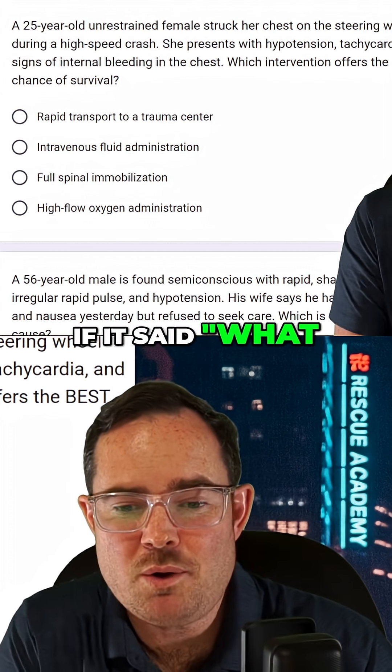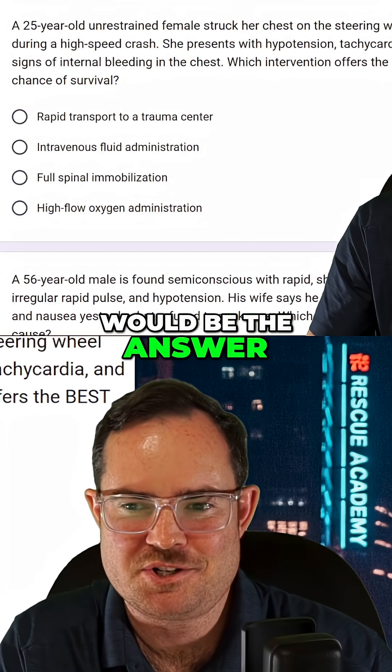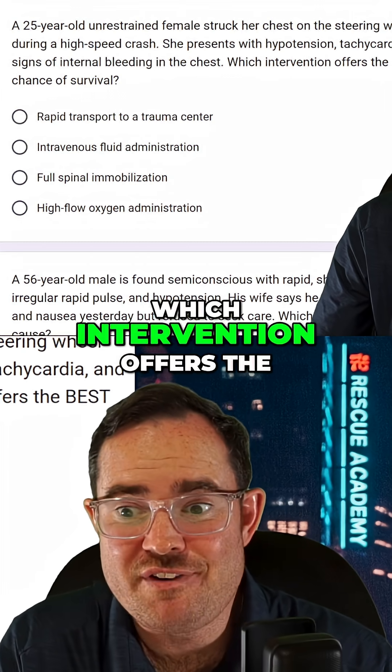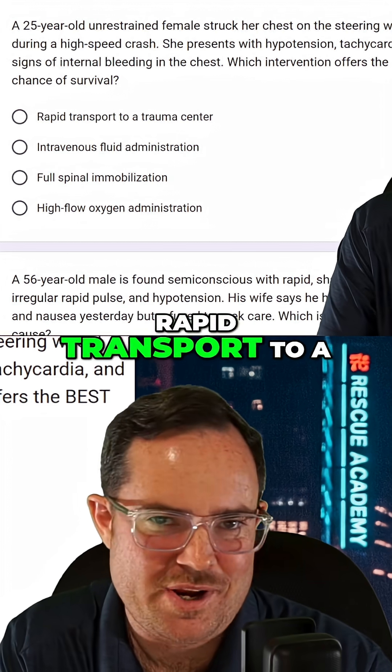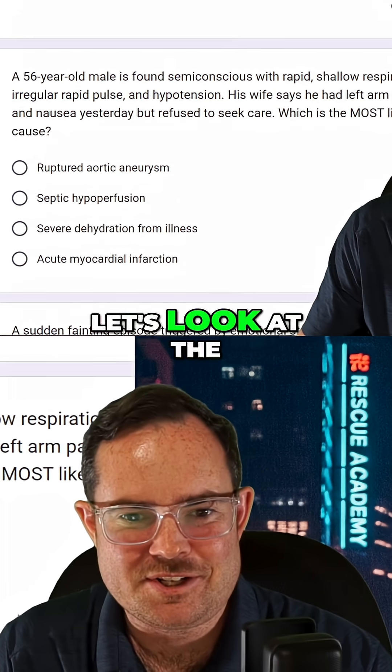So if the question asked what would you do initially, maybe spinal motion restriction would be the answer. But what is it asking? Which intervention offers the best chance of survival? Rapid transport to a trauma center is definitely the answer.